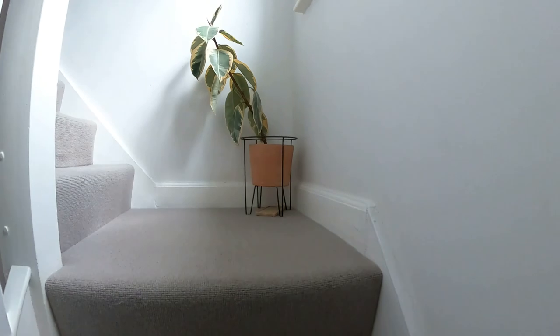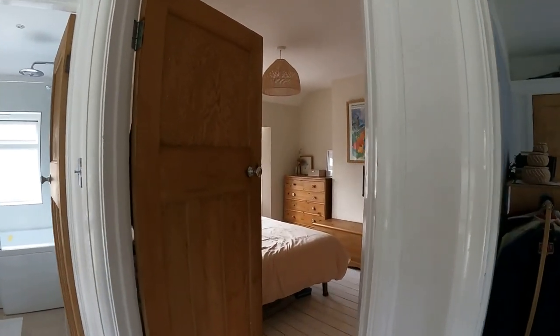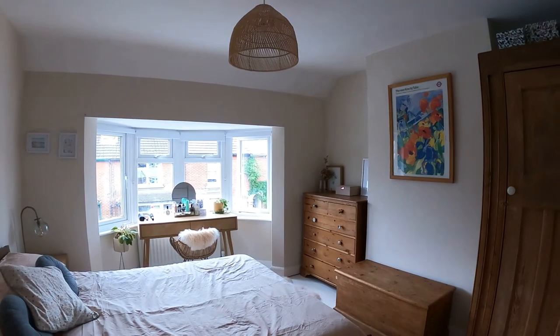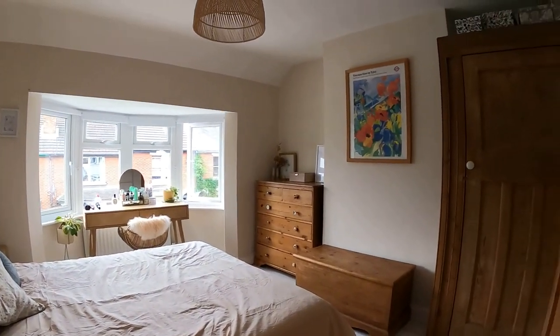Going upstairs onto this lovely light and bright and airy landing space, we're going to take a look at the first of the three bedrooms. This bedroom has a wonderful half bay window to the front, plenty of space for a double bed and plenty of storage as well.